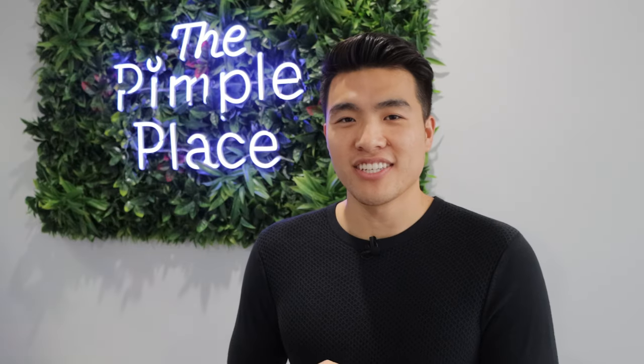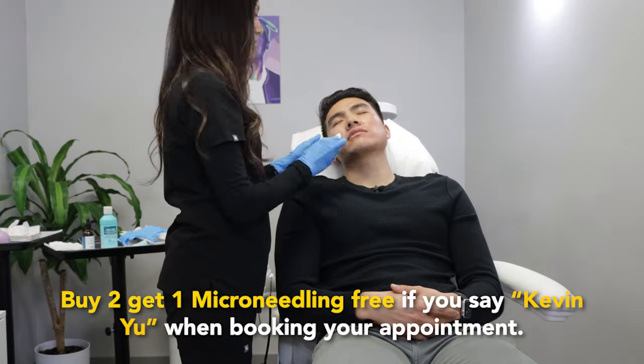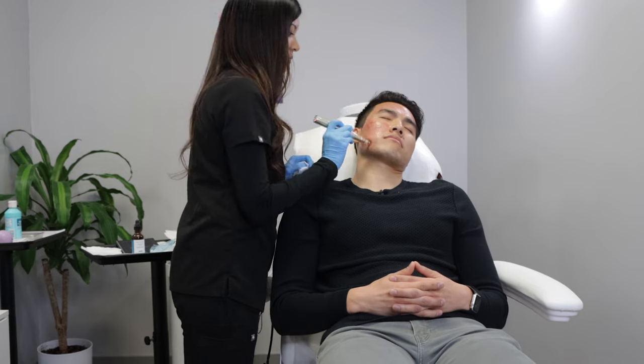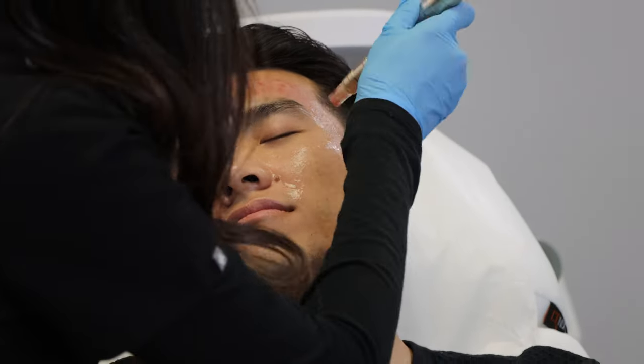We're back for a third session at the Pimple Place for microneedling. Skin feeling pretty good. Session three, numbing. For Kevin — if you mention Kevin Yu and are interested in microneedling, you can take advantage of the buy two, get one free promo. The reason we like doing at least three sessions, each about a month apart, is because when we do a procedure it stimulates collagen, and that collagen stays stimulated for a few weeks. So if you do another treatment on top of that, it's a synergistic effect — it stimulates even more collagen. You'll definitely notice better results the more you do it.